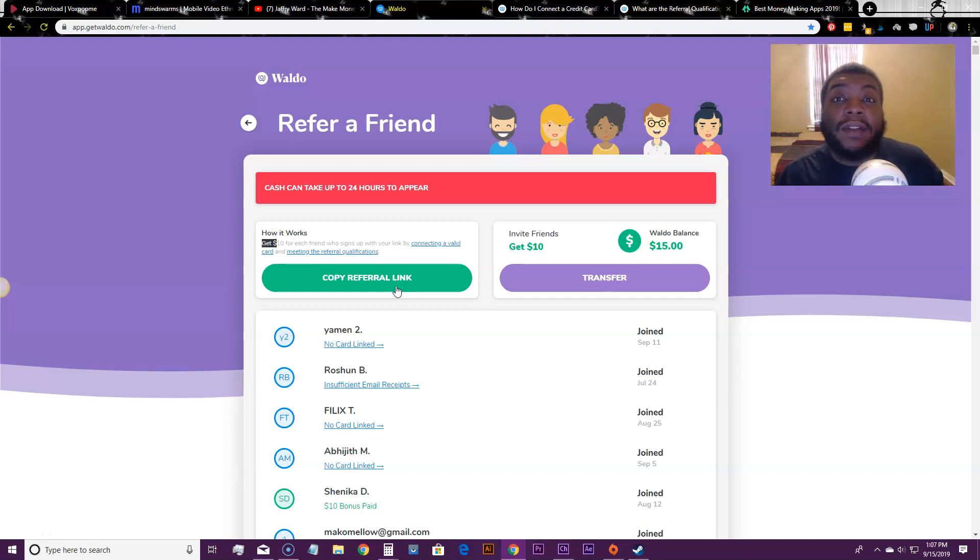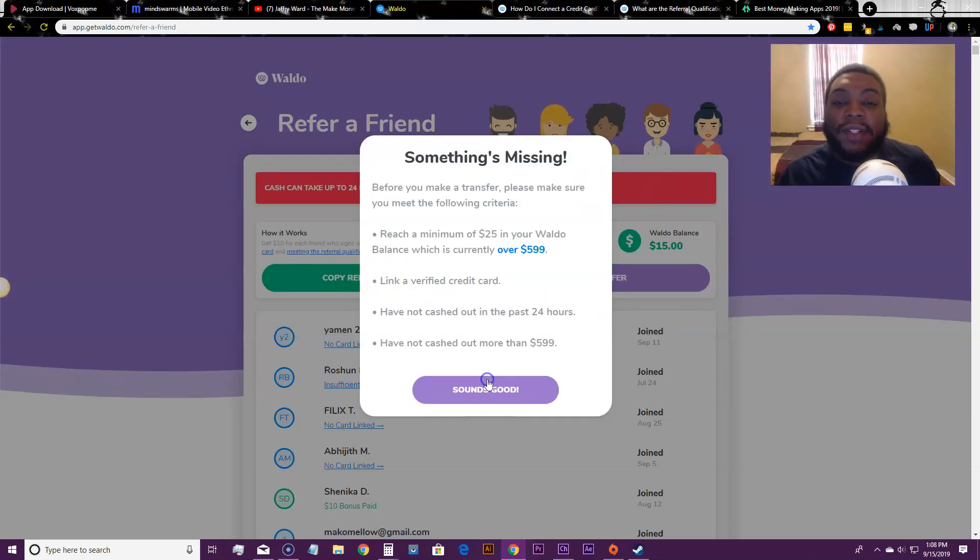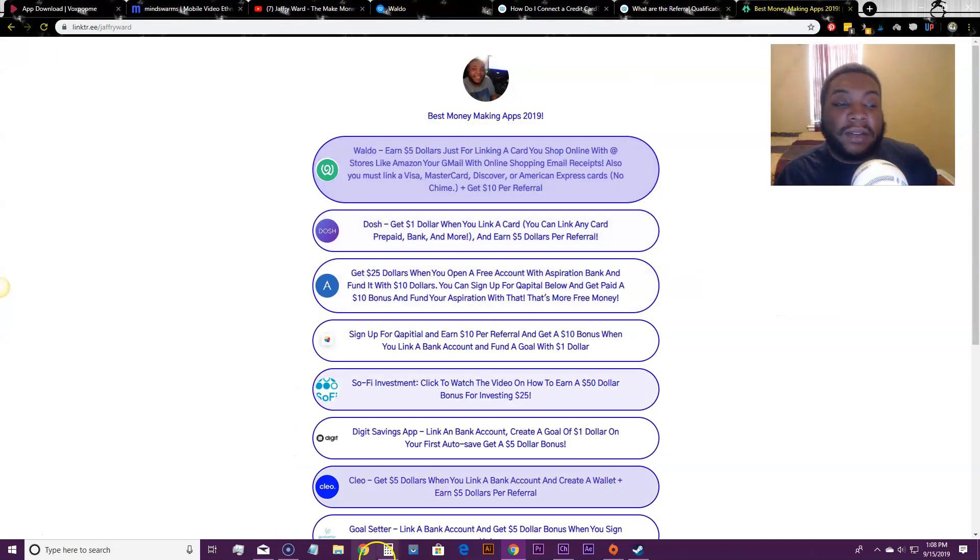Waldo gives you money back when a price drop happens — if you buy a camera for $100 and it drops to $50, they go on your behalf and tell the company you paid extra, then get that money back for you and you can withdraw it to PayPal. You also earn $10 per friend who connects a valid card and meets the referral requirements. You need a verified card and five email receipts in Gmail to withdraw.